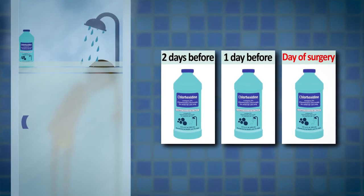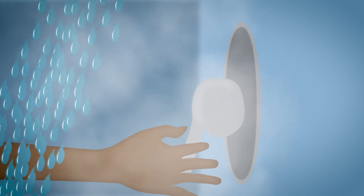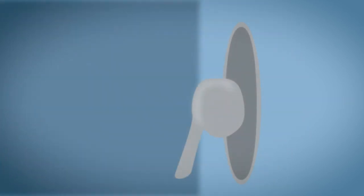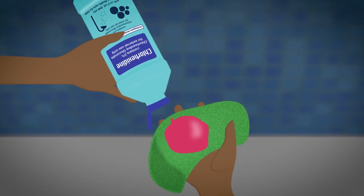Begin by washing your face and hair with your regular soap and shampoo. Then turn off the shower or step out of the water stream to apply the chlorhexidine. Put the chlorhexidine on a clean wet washcloth, or use your hands to apply the cleanser.